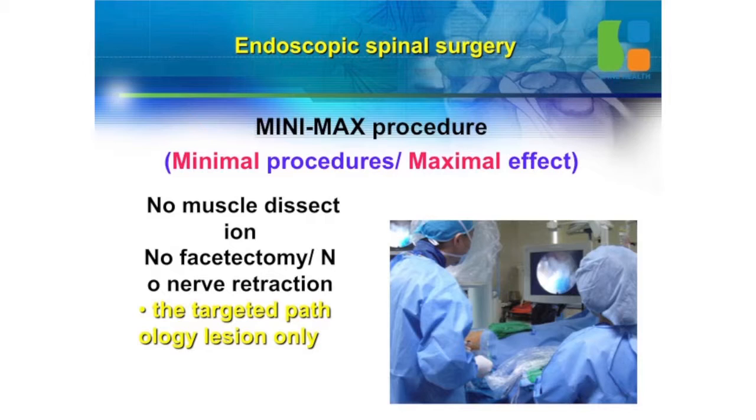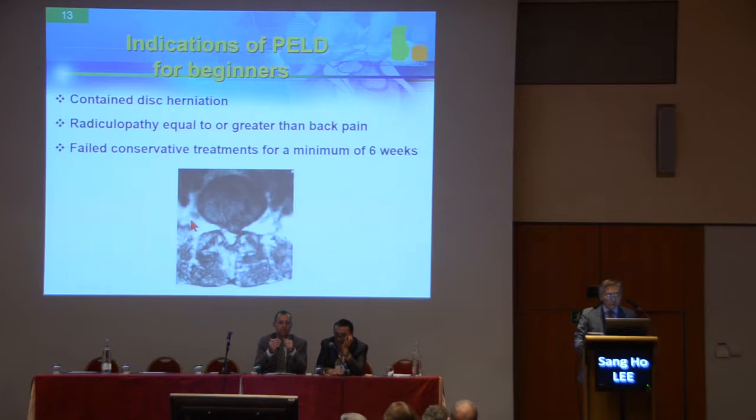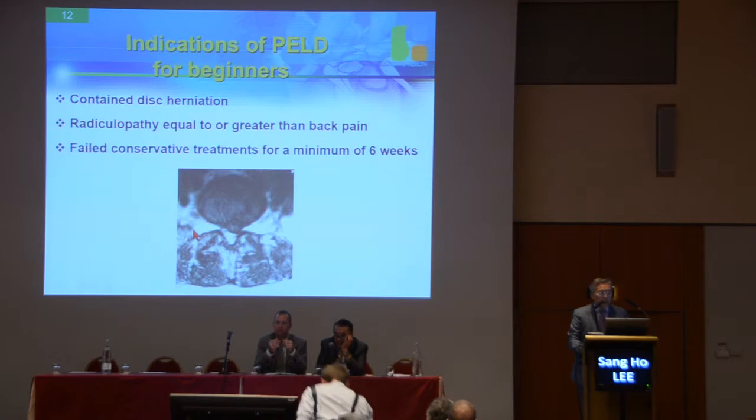It may lead to fusion surgery later. This is open discectomy — the whole discectomy was done and a fused annular defect developed. Disc height was collapsed. But endoscopic surgery is a minimax procedure. You do only minimal intervention, but the effect is maximal, better than open surgery.